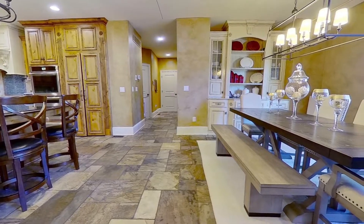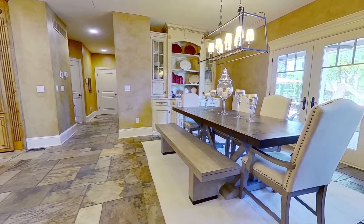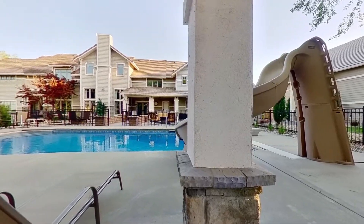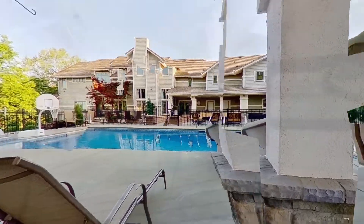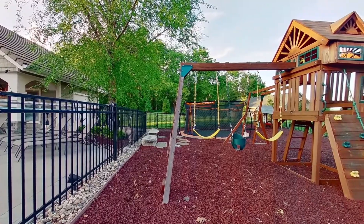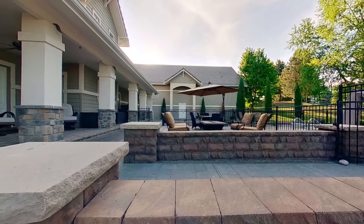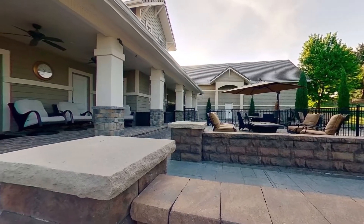Past the breakfast bar, the light-filled informal dining room welcomes you for your daily meals and opens directly through French doors to a magnificent outdoor oasis. A fenced playground with a sunken trampoline blanketed by rubber mulch creates a safe area for fun, while bountiful hardscape offers places for relaxing and socializing.